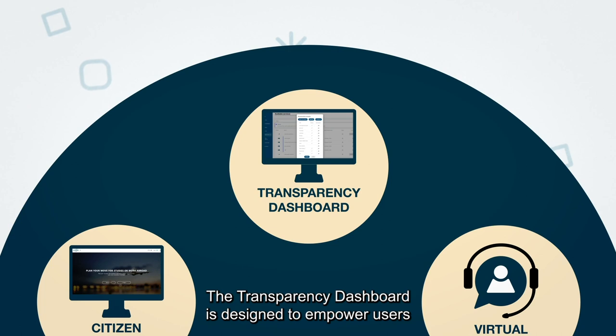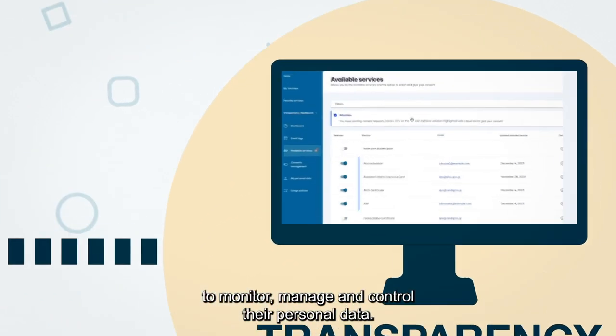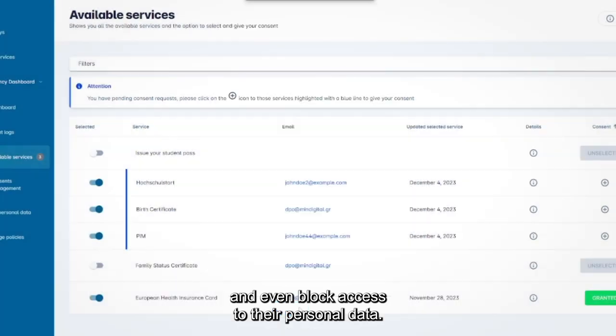The transparency dashboard is designed to empower users to monitor, manage and control their personal data. Citizens are in full control and can add, delete, modify and even block access to their personal data.